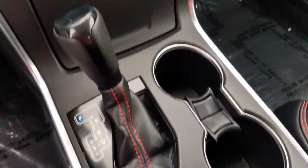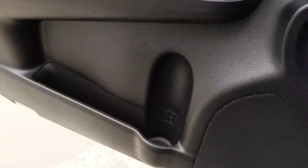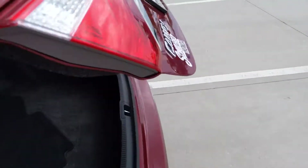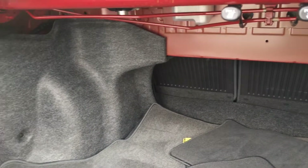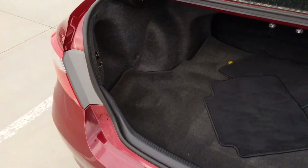Everything's operating the way it should. I'll pop the hood and the trunk for you. Here's the trunk — floor mats and all are sitting on the inside of the car, with a big mat for the back end too, which is nice. Those seats do fold down if you ever need to haul something quite a bit bigger.